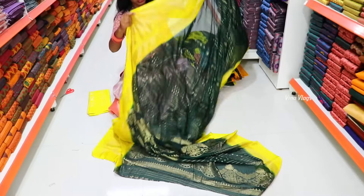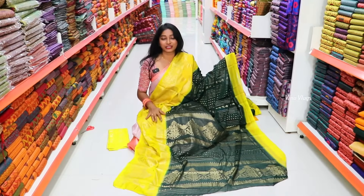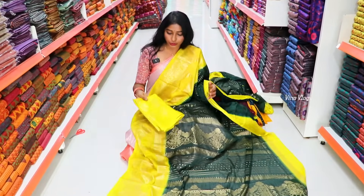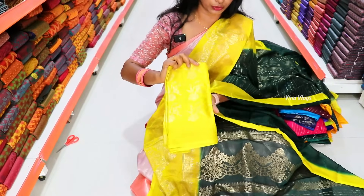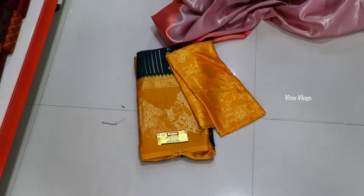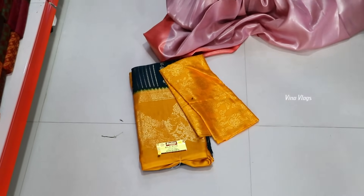You can use a fine sewing machine and wear it traditionally. You can get a full golden foil print with designer work. The price is only 399 rupees. You get the full body work. You can get a blouse with it. Dark shades and color options are available. You can purchase all these at 399 rupees with blouse included.